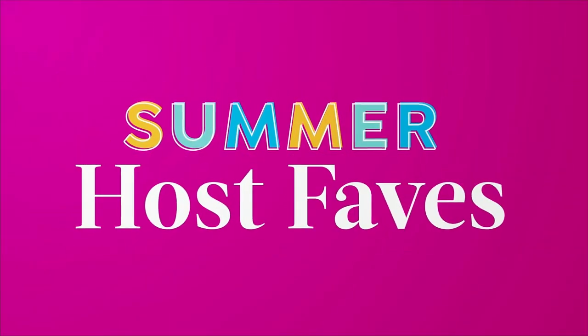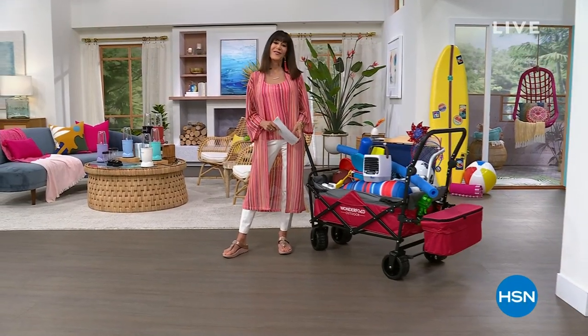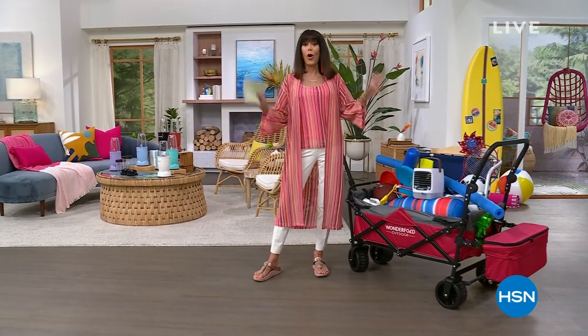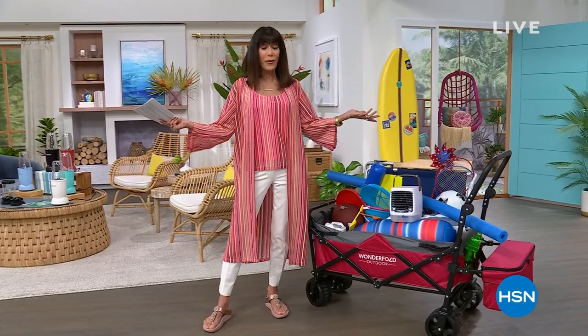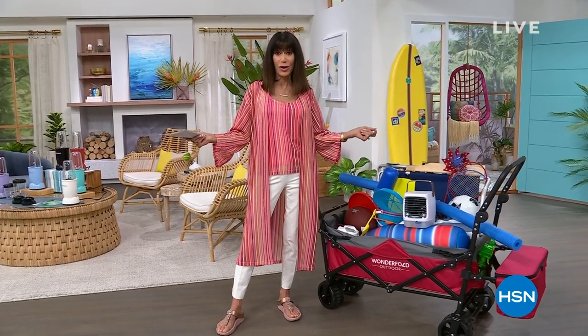Her summer host faves coming up next. Hi everyone and welcome again to HSN. We always wait for this day because it's the perfect day for us to share all of our faves with you. Thank you for being with me. My name is Bobbi Ray Carter. I have the next three hours.